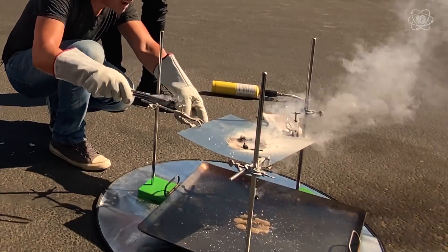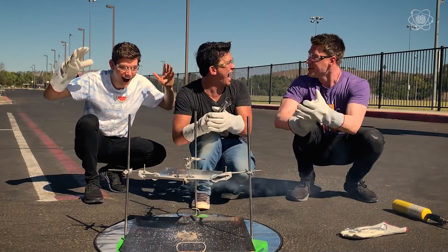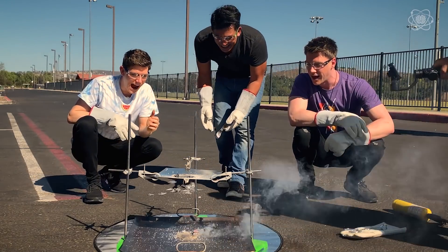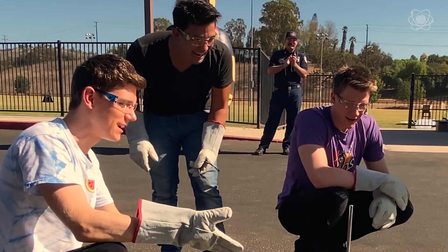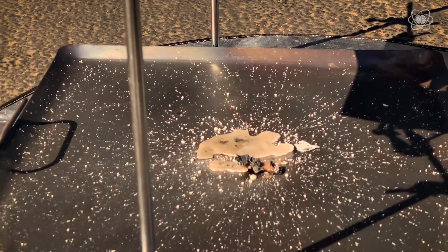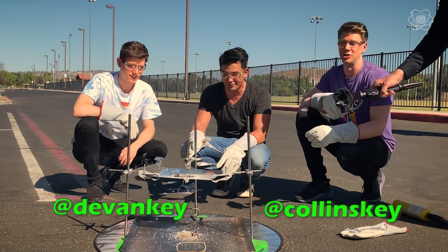Holy cow — it's going through! No way! Yes — a gummy bear just did that! That is insane. To be honest, I can't see the gummy bear anymore — it's kind of burnt. But that is recognizable. It's been reduced to carbon, oxygen, and water. I wouldn't drink it though.